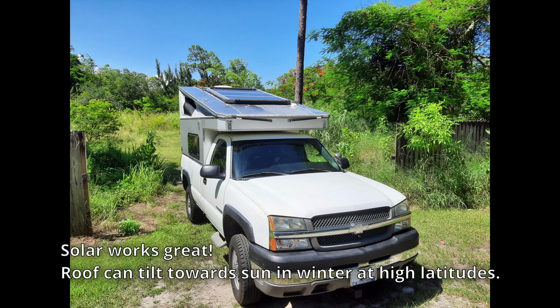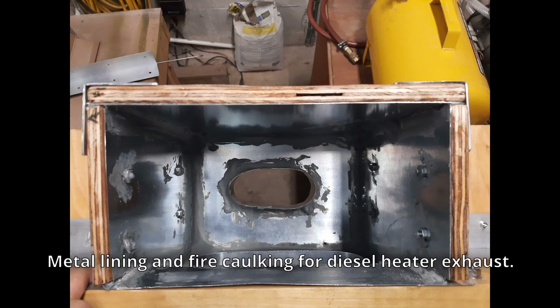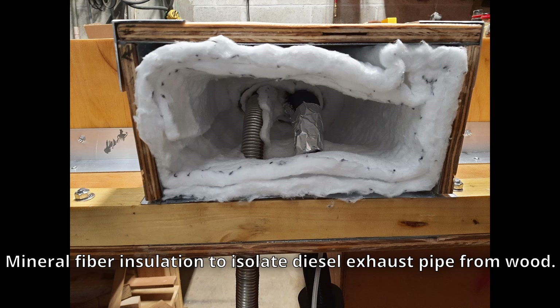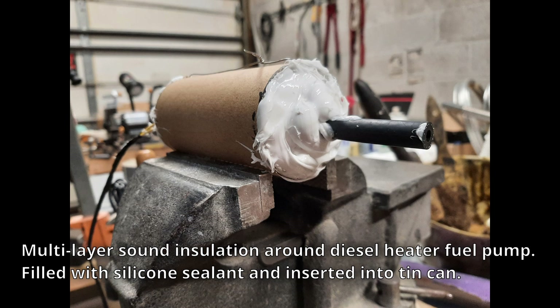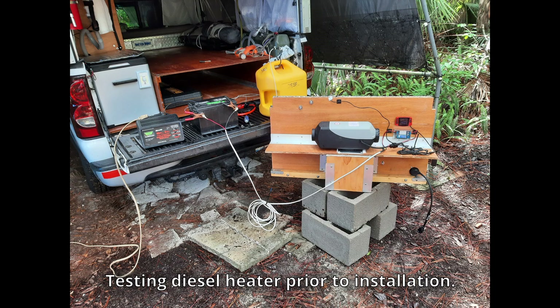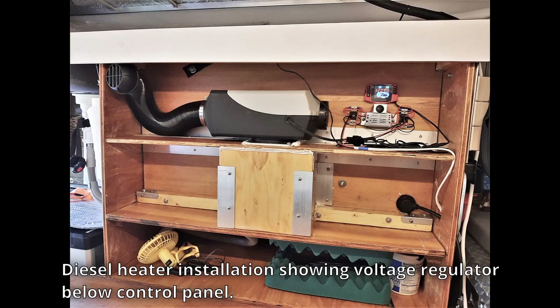I installed a combination smoke and carbon monoxide detector before installing the diesel heater, and did everything possible to make sure the diesel heater installation would be safe. I was concerned about the hot exhaust around the wood, so I built a metal liner and covered it in mineral fiber insulation. I did what I could to reduce the ticking sound from the heater fuel pump. I had already had a problem with high voltage from the solar charger damaging electronic circuitry, so I put in a voltage regulator ahead of the diesel heater control panel.